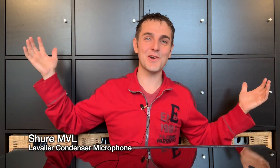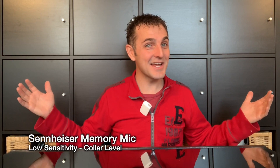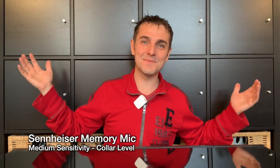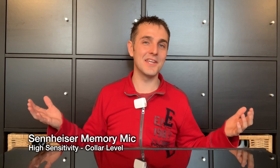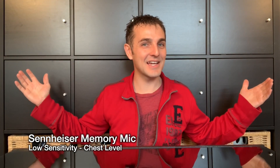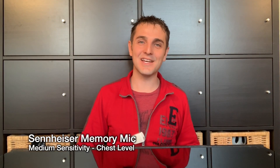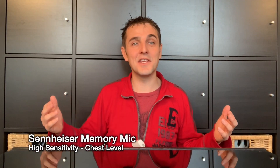This is the Shure MVL condenser lavalier microphone. And the Sennheiser Memory Mic set to low sensitivity at collar level, medium sensitivity at collar level, and high sensitivity at my collar. Then the Sennheiser Memory Mic set to low sensitivity at chest level, medium sensitivity at chest, and finally high sensitivity at chest.